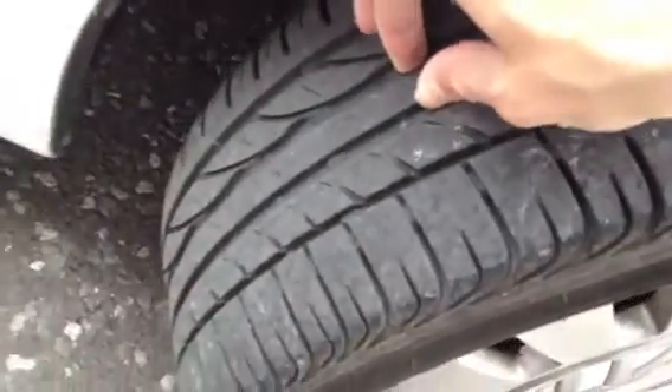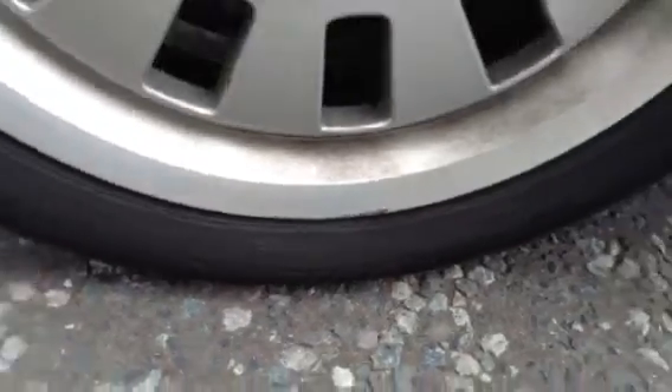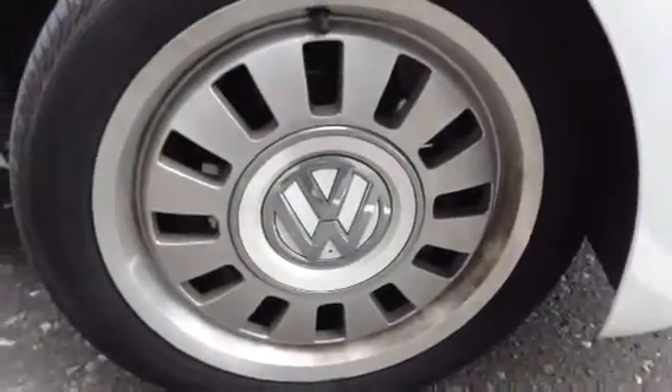Offside front tyre, you're looking at around three to four millimetres. There's a bit of a minor curb on the front alloy there, but apart from that there's no signs of any other curbs or any scuffs.